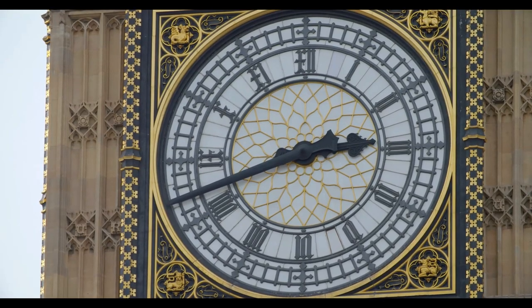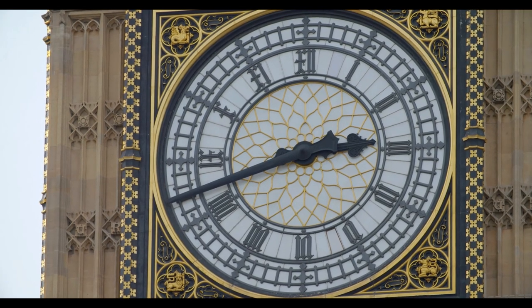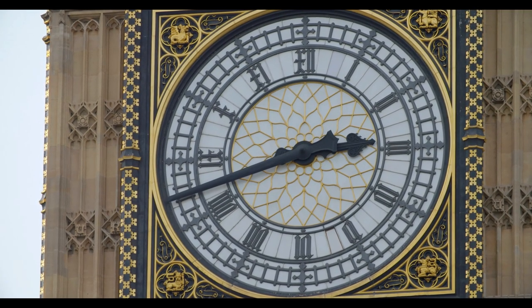Welcome back to our channel, where we explore the most famous landmarks in the world. Today, we are in the heart of London, ready to reveal the secrets and history behind one of the most famous clock towers in the world: Big Ben.